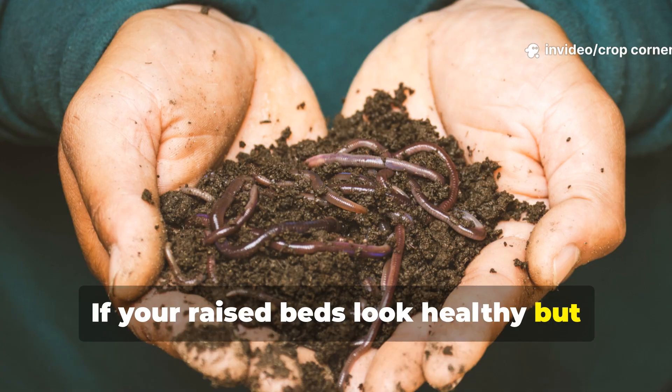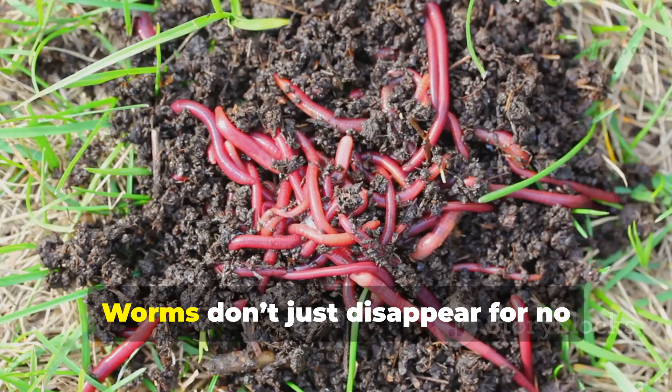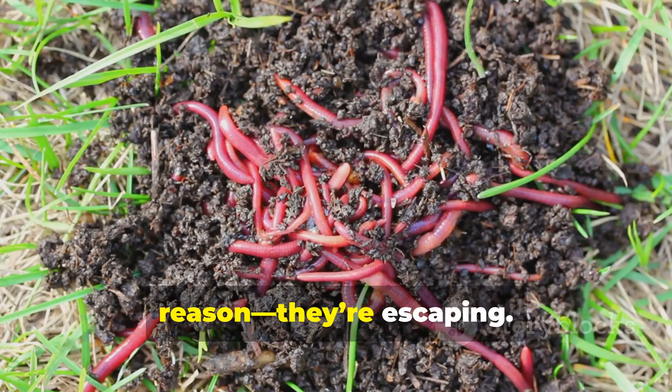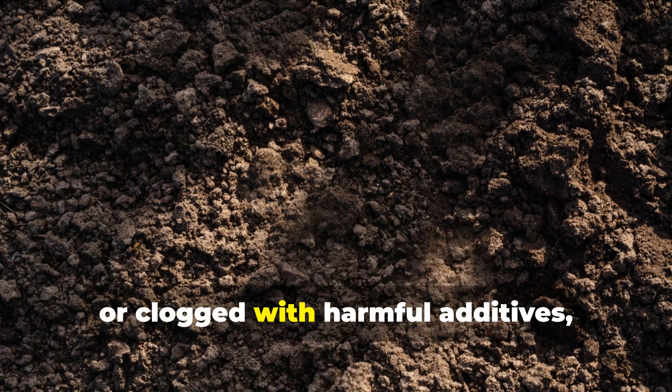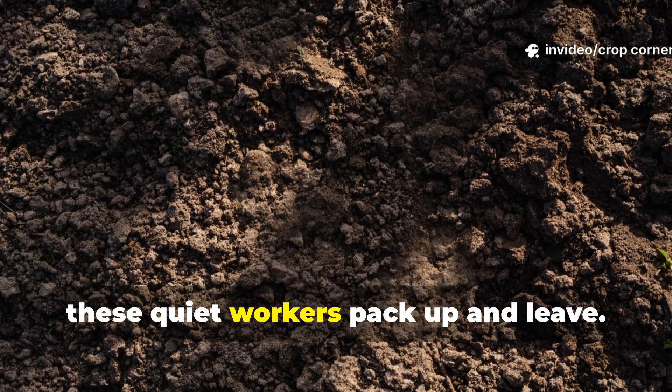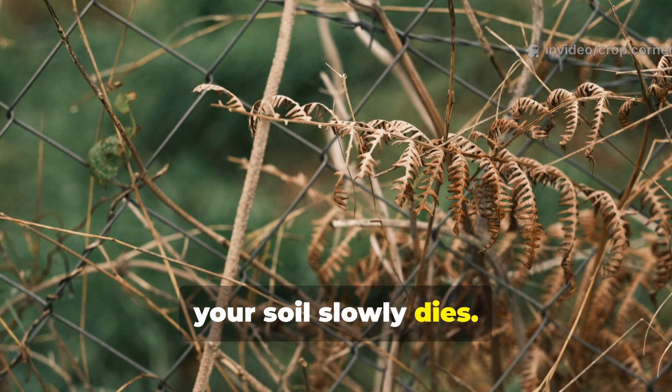If your raised beds look healthy but your earthworms have vanished, something's gone wrong beneath the surface. Worms don't just disappear for no reason — they're escaping. When the soil turns toxic, too acidic, or clogged with harmful additives, these quiet workers pack up and leave. And when worms leave, your soil slowly dies.